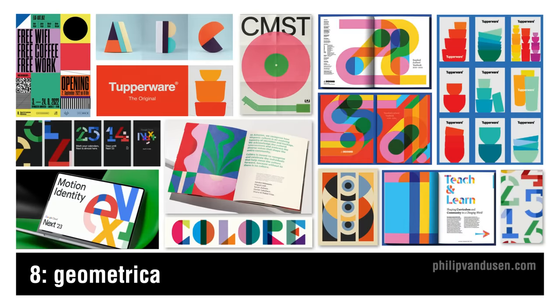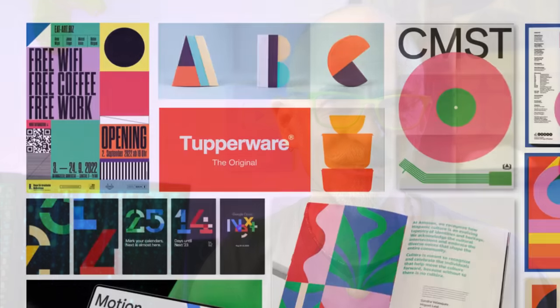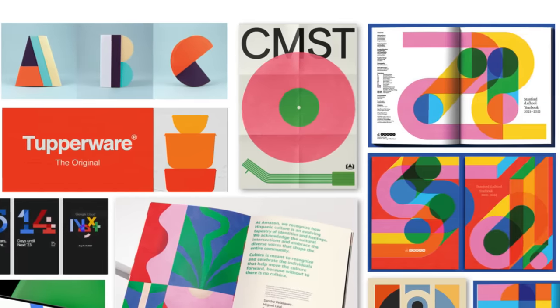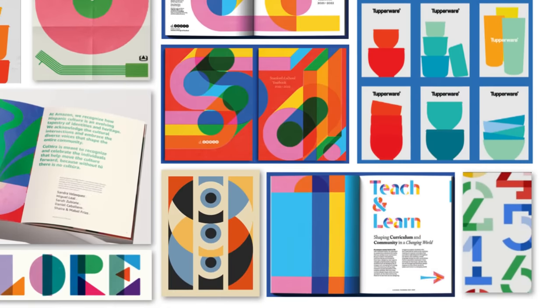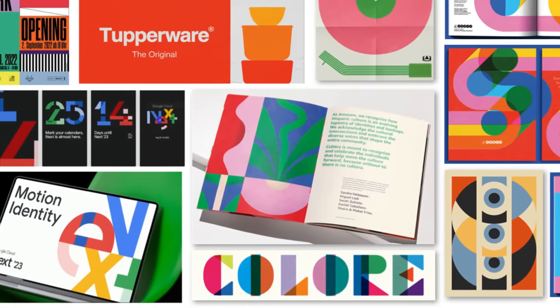Trend number eight, geometrica, celebrates the simplicity and harmony of geometric forms. With roots in the Bauhaus movement and Swiss style — both emphasizing the beauty of clear, precise geometric shapes — this trend brings those principles into the digital age. It's characterized by bold, youthful colors and shapes interacting in a way that's both playful and meticulously organized: a balance of form and function where the clean lines of geometry meet the limitless possibilities of digital design. Because design trends can sometimes reflect extremes of the aesthetic spectrum, this trend is a noticeable reaction against the chaos seen in anarchist and digital deconstructivist. Applications include mobile app interfaces, web design, print, packaging, and editorial layout.